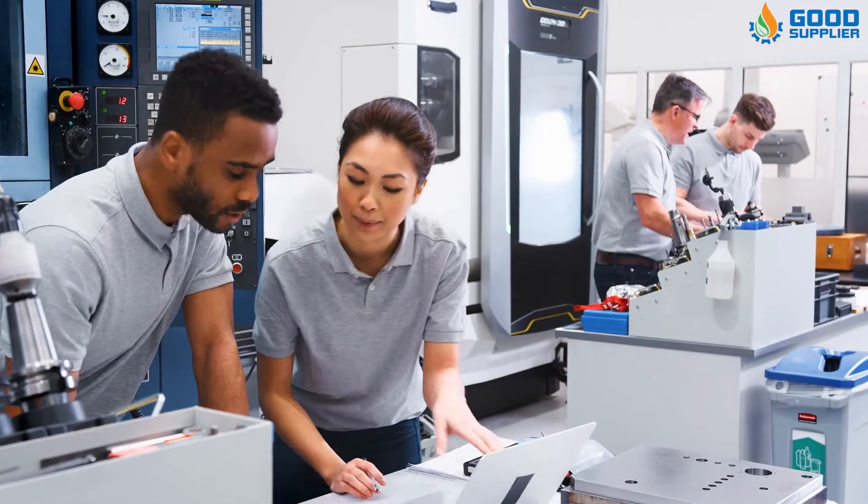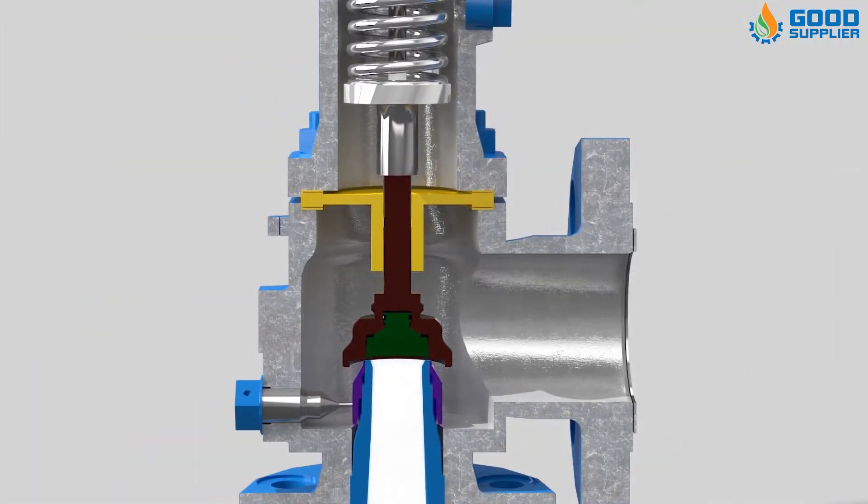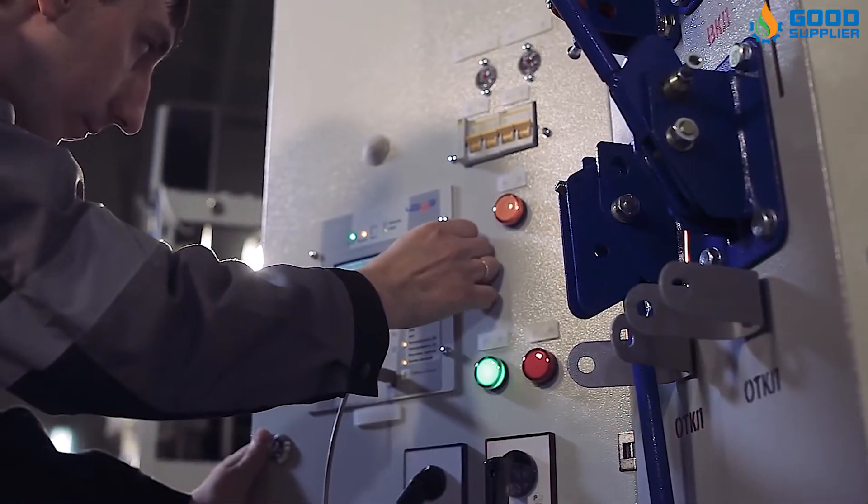Lightweight construction reduces handling and shipping costs and benefits offshore service. Seat leakage integrity minimizes fugitive emissions. In-situ testing capability reduces maintenance costs.